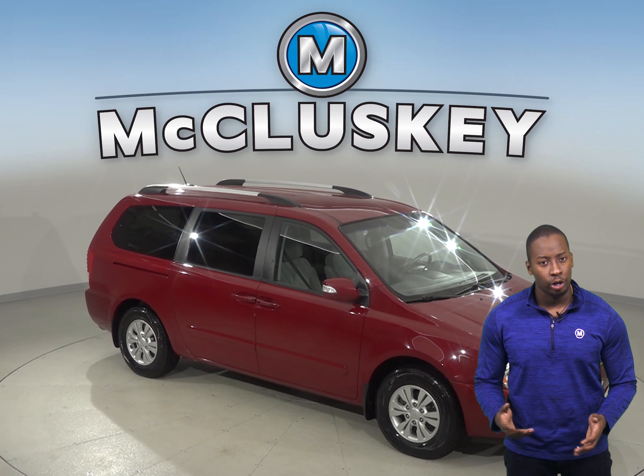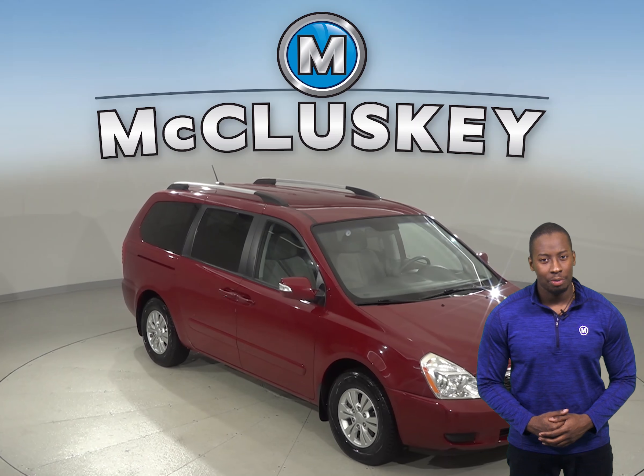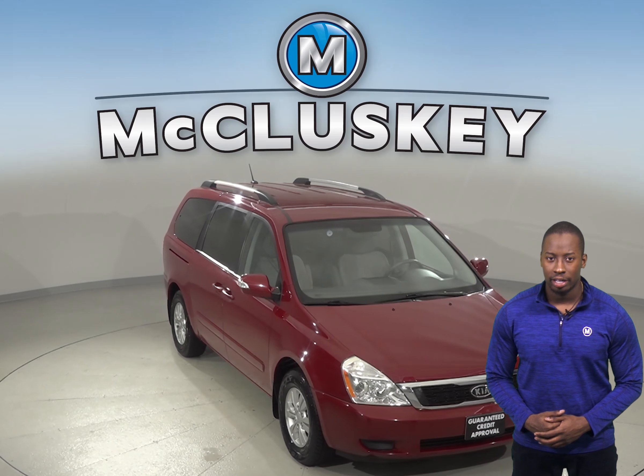Have you been on a hunt for a reliable four-door passenger van? Then check out this 2011 Kia Sedona.